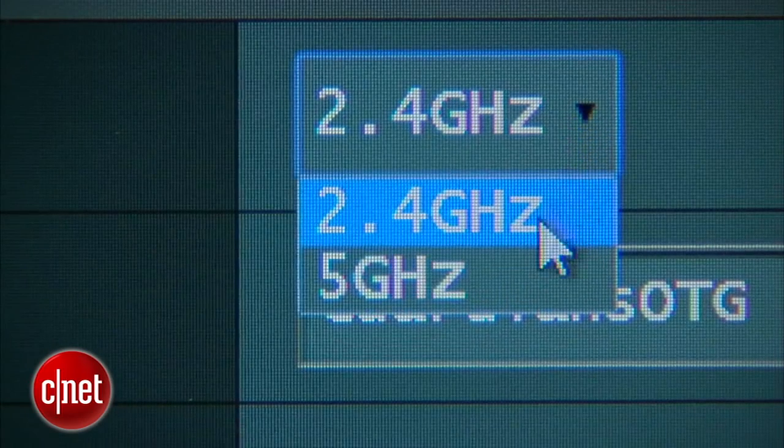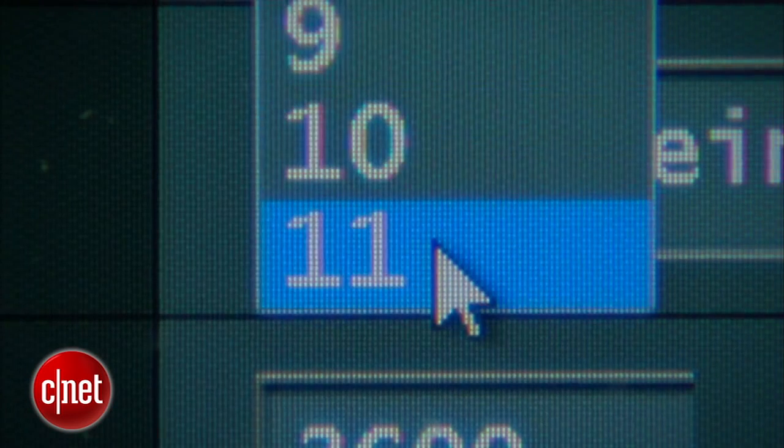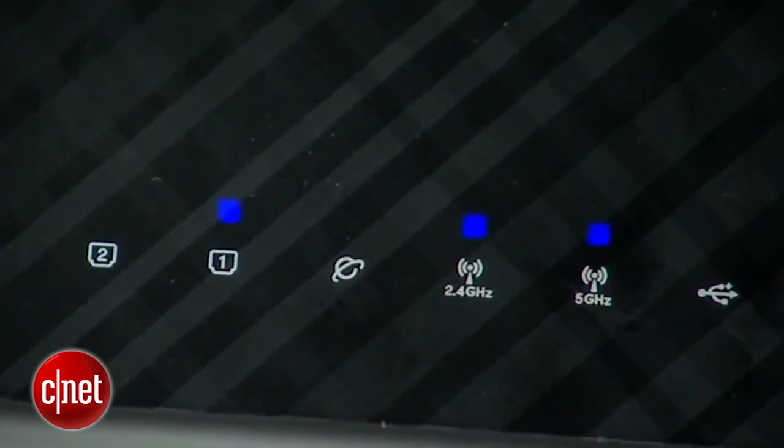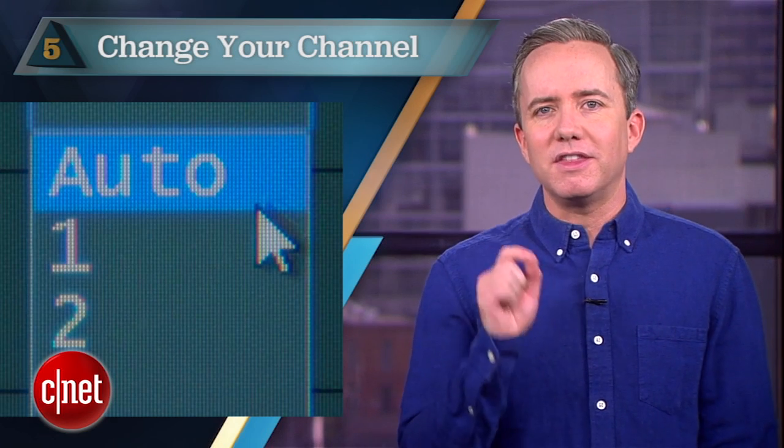Starting off at number five: change your channel. Most existing routers out there work in the 2.4 gigahertz band, which is crowded by microwaves, baby monitors, and your neighbor's routers. Within the 2.4 gigahertz band, the least crowded channels are 1, 6, or 11, so give those a shot and see if things improve. Better yet, if your router has an auto mode for channel selection, it will automatically pick the best option for your environment.